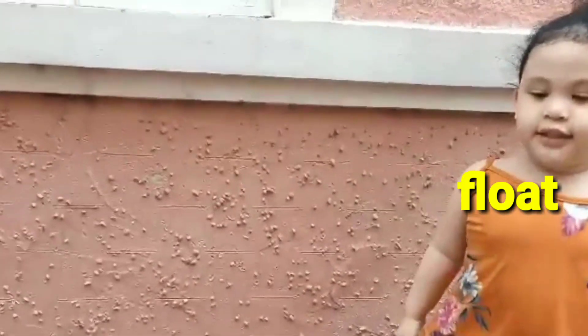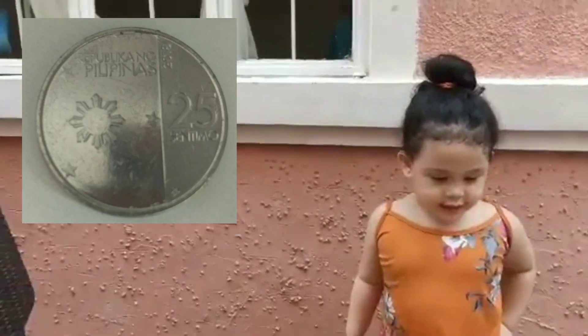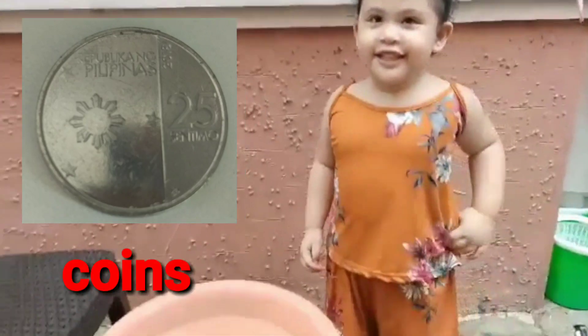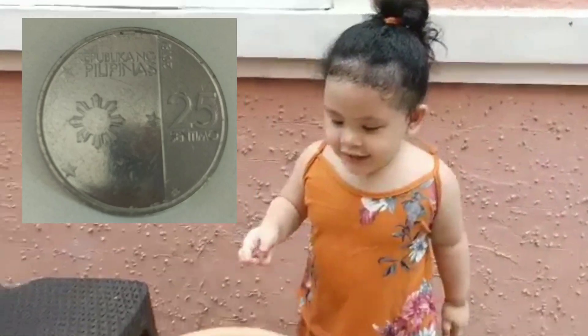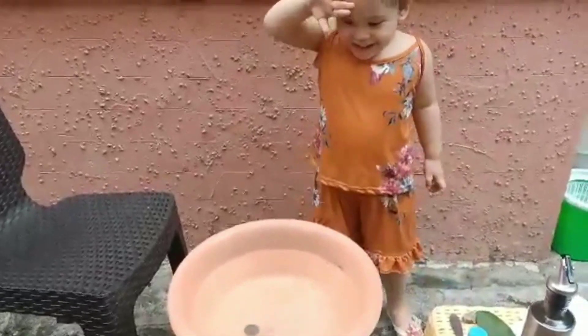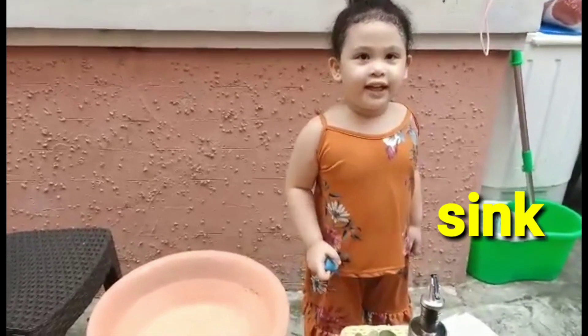And then, the coins? Next is the coins. It is sink or float. What is that? Sink. Sink.